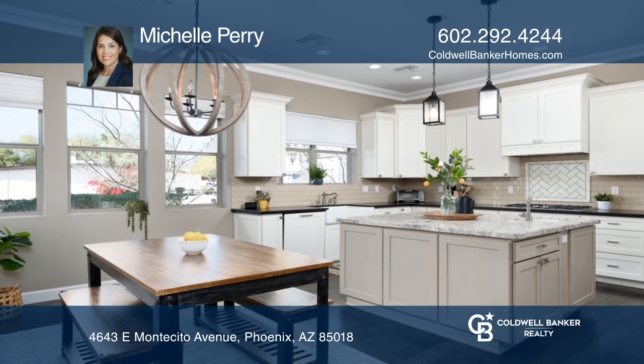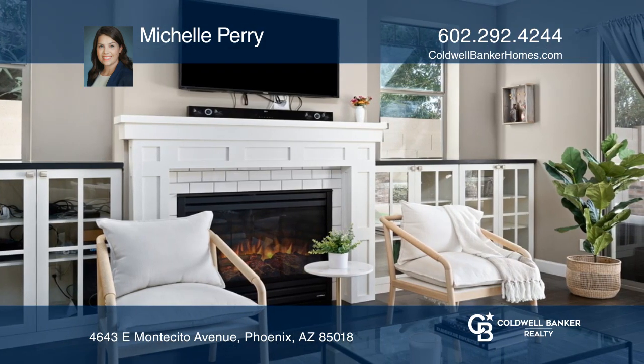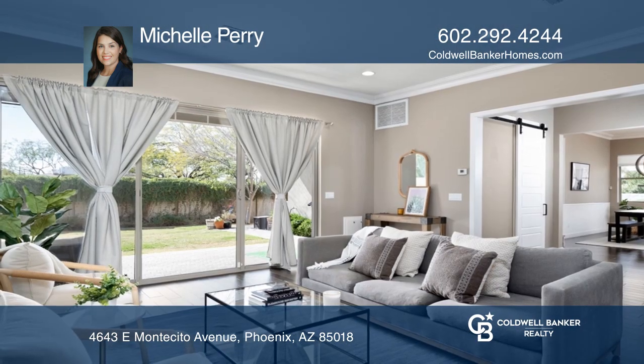The family room features a fireplace, plentiful natural light, and a sliding door overlooking the patio and backyard.